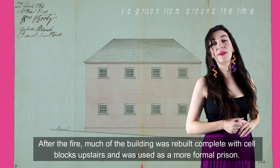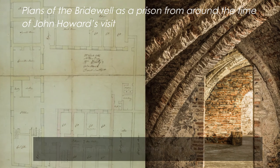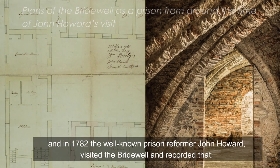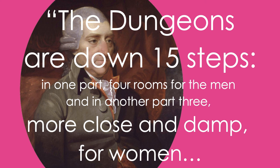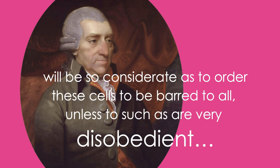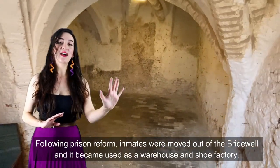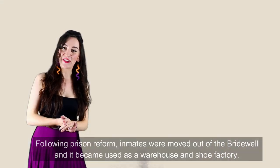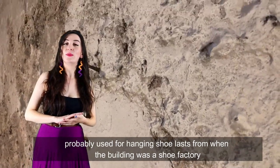After the fire much of the building was rebuilt, complete with cell blocks upstairs, and was used as a more formal prison. Downstairs the undercroft was still in use, and in 1782 the well-known prison reformer John Howard visited the bridewell and recorded that the dungeons are down 15 steps — in one part four rooms for the men, and in another part three more close and damp for women. Following prison reform, inmates were moved out of the bridewell and it became used as a warehouse and shoe factory. It's from this time that we believe these rather ominous looking nails date, probably for hanging shoe lasts from when the building was a shoe factory.